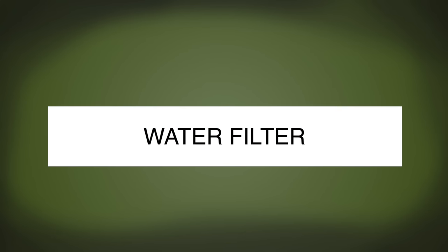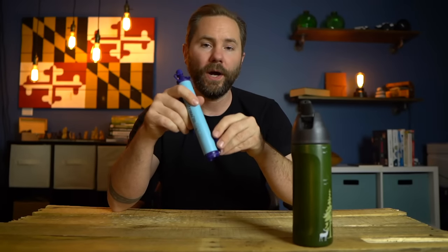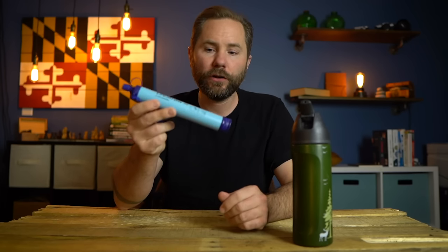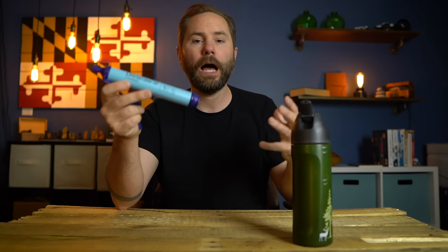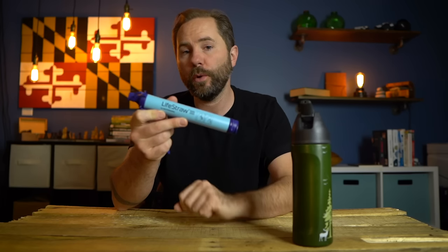Next is an emergency water filter. One of the most common well-known brands is the LifeStraw. It's essentially a charcoal filter — you stick one end in a puddle or pond or cup of water, suck the water through the filter, and it kills 99.9% of all bacteria and viruses. LifeStraw is one of the most commonly known brands, and a lot of people include these in their survival kits. You can purchase one for under $20.